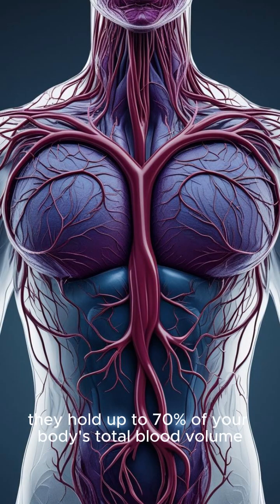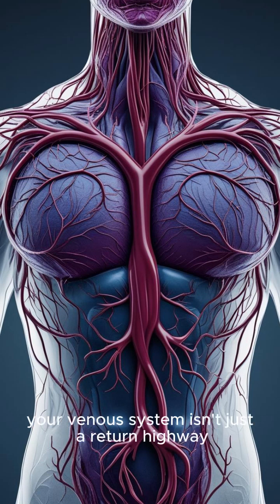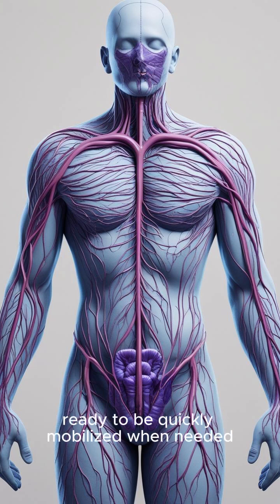Second, they hold up to 70% of your body's total blood volume at any given time. Your venous system isn't just a return highway — it's a massive blood reservoir. About 60-70% of your entire blood volume is typically resting in your veins, ready to be quickly mobilized when needed.